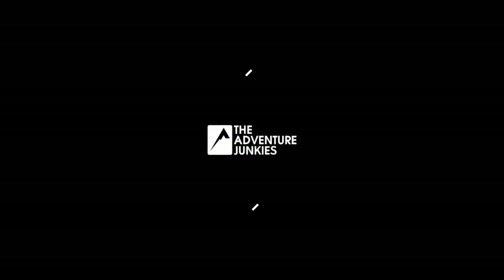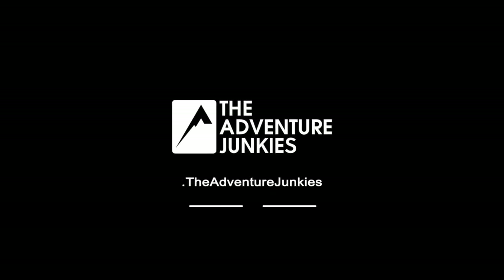In this video, I'm going to talk with you about this year's Top 5 Ski Pants. If this is your first time tuning in, welcome! I'm Amanda and I'm a part of the Adventure Junkies team. We're a company on a mission to help people like you spend more time outdoors.